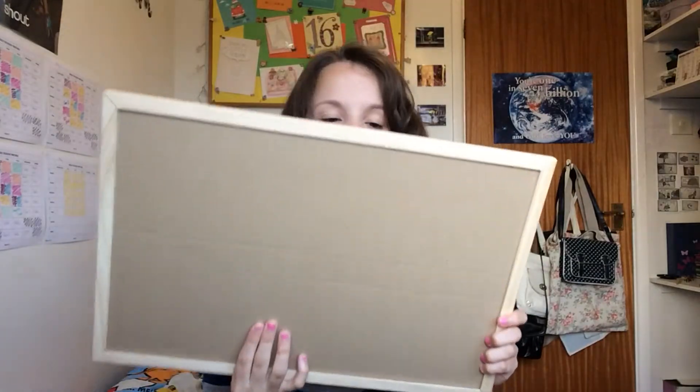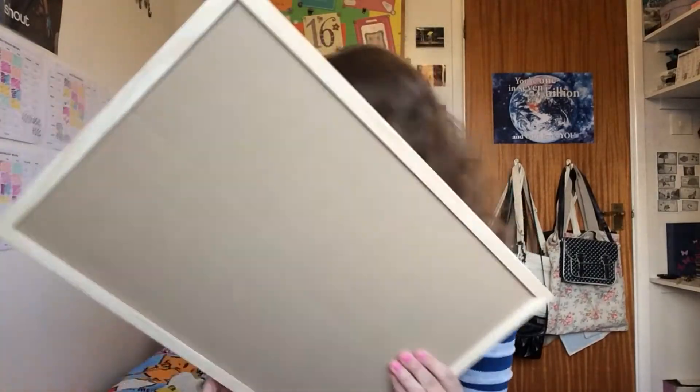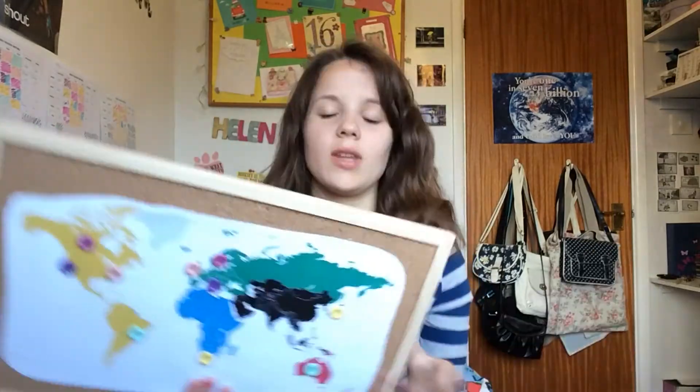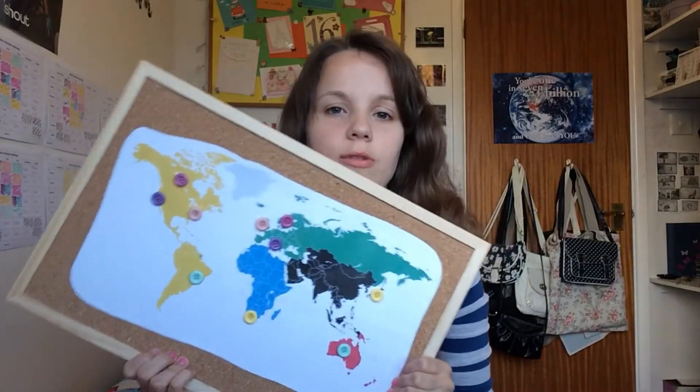If you would like to make your own world map, here are the things you will need. First, a cork board or board of some sort — I think I bought this one on Amazon for about £2 and it came with a hooky thing so you could put it on the wall. Second, you will need a world map. I just printed this one off in A3 and stuck it on with glue.